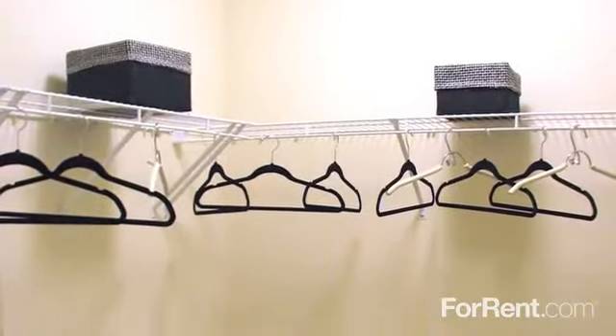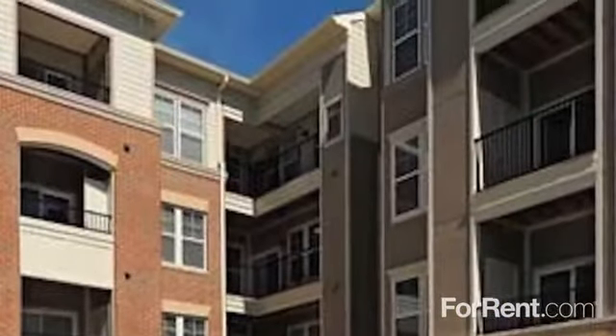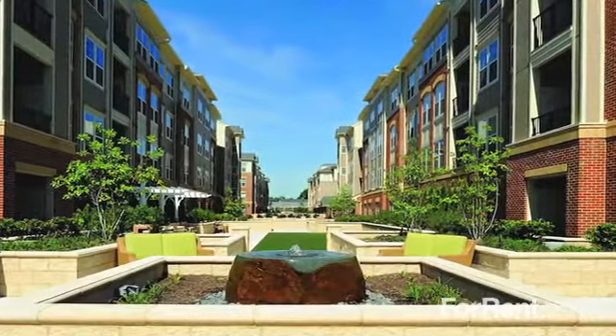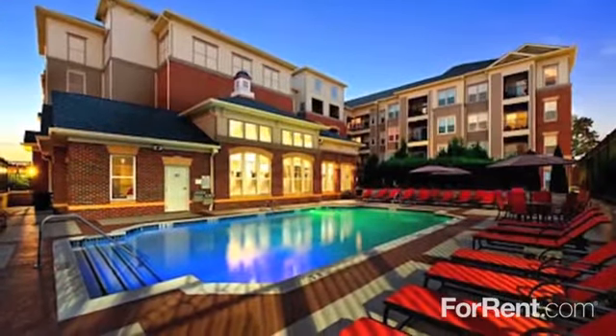Designer lighting, walk-in closets, and a private patio or balcony are just a few more of the extras you'll enjoy. Let us welcome you home to the Courts at Huntington Station.